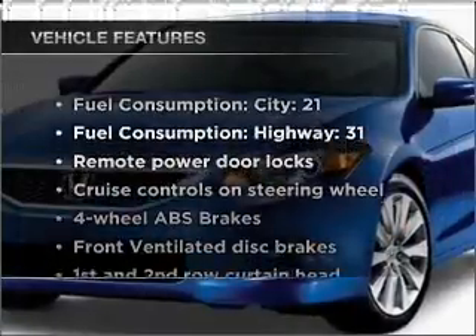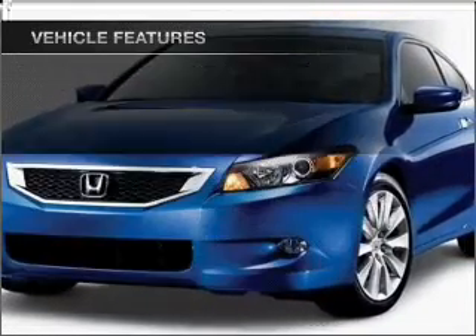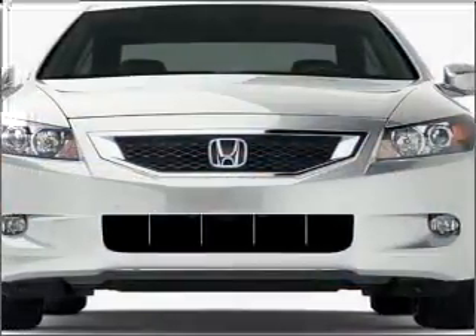And with these notable features, you won't want to miss out on the opportunity to own this amazing ride. Air conditioning, power door locks, power windows.